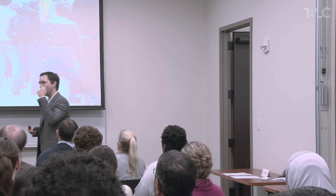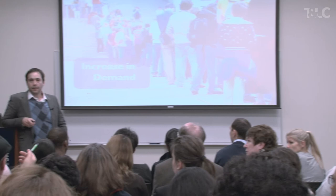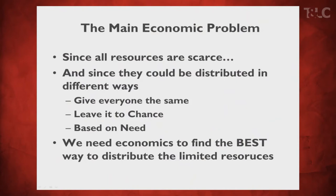If I convince you this is the right approach, let me show you how I converted another slide into a more visual way. This is a slide I have in my first economics class: 'Main economic problems — since all resources are scarce and could be distributed different ways, give everyone the same, leave it to chance based on need.' The idea is that we need economics to find the best way to distribute limited resources. This is how I used to have my slides. So how did I convert this slide? I'm going to take each statement and put them in a different slide.